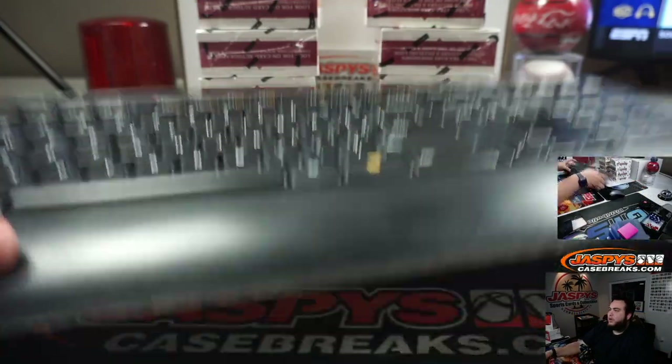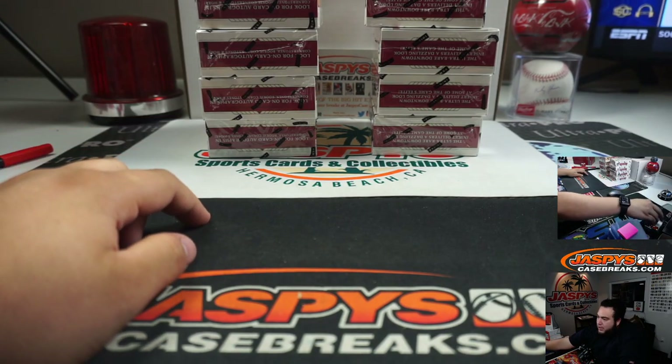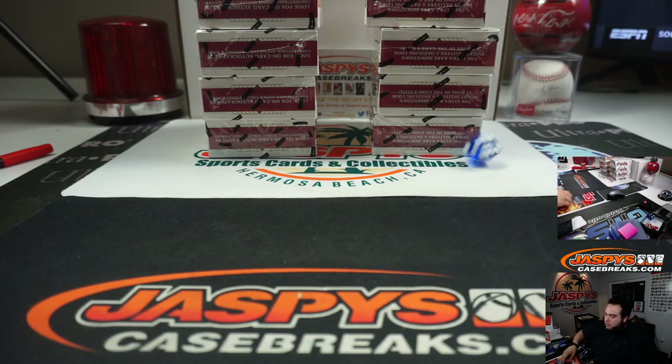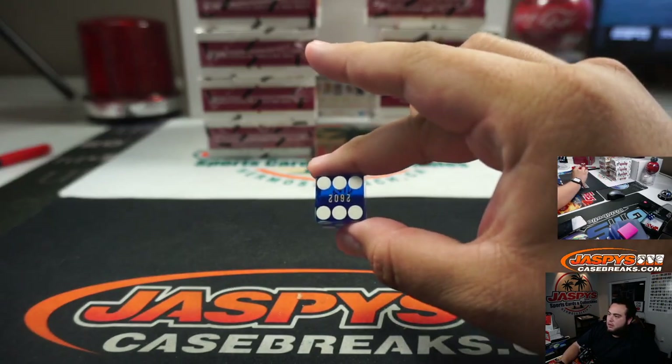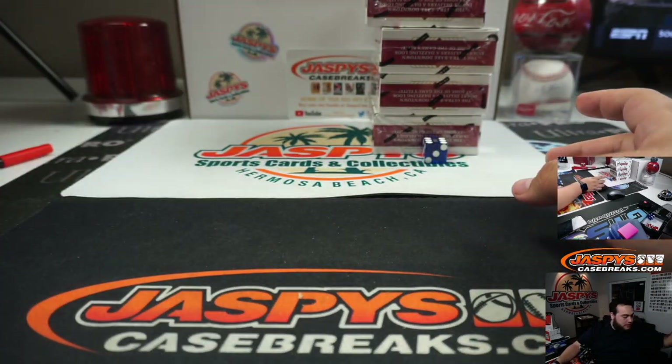Alright guys, here are the boxes remaining — four on each side. Let's roll a die again: one, two, three for the left side; four, five, six for the right. We rolled six — right side. These will be the remaining four boxes for number 18 that's on the website.